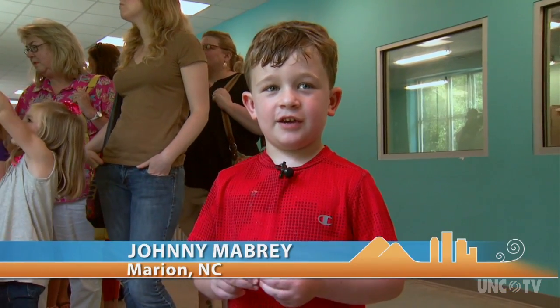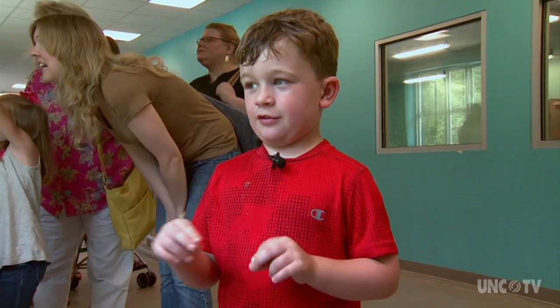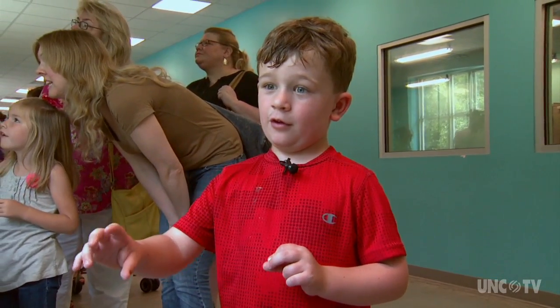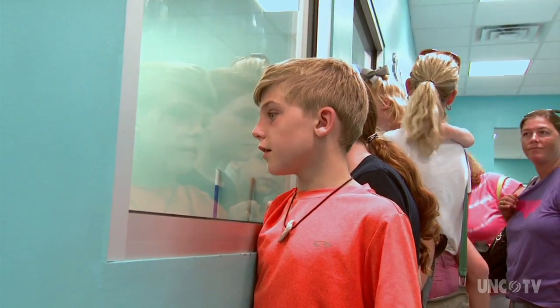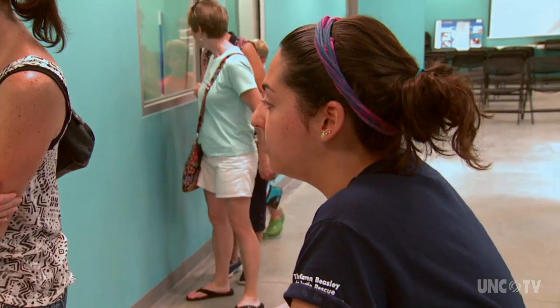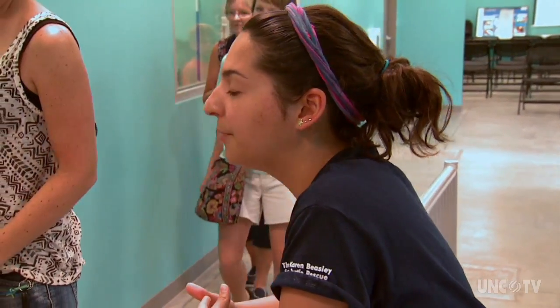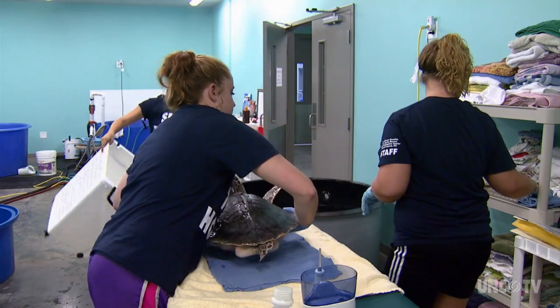They start out as little eggs, and then they hatch into baby turtles, and then the turtles run around and look for food. The room you're looking at right now is Sick Sea Turtle Bay — that's where turtles come in when they're first sick or injured. They have to be in here quarantined for a while according to federal law. Through the windows at sick bay, guests can watch as interns treat the turtles' wounds.